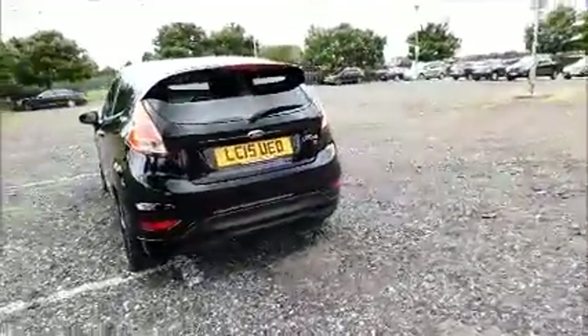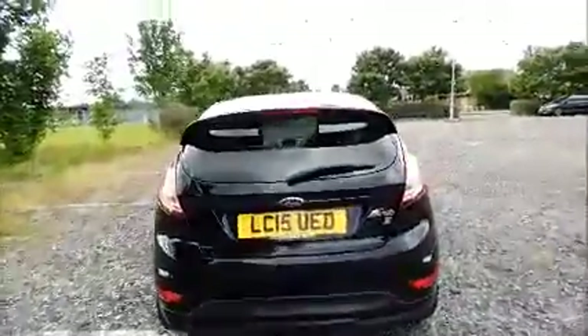Rear wash wipe, high-intensity brake light, split rear seats.